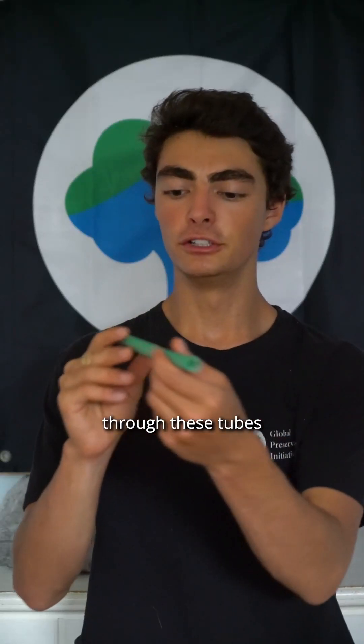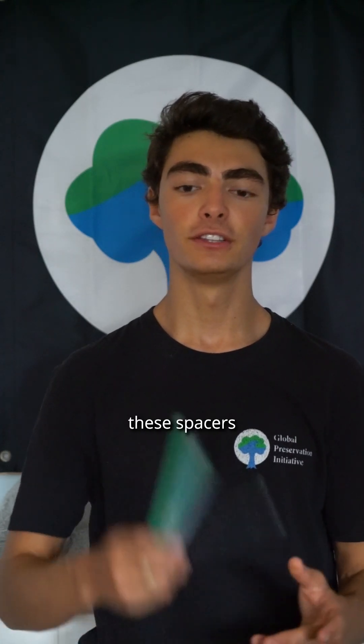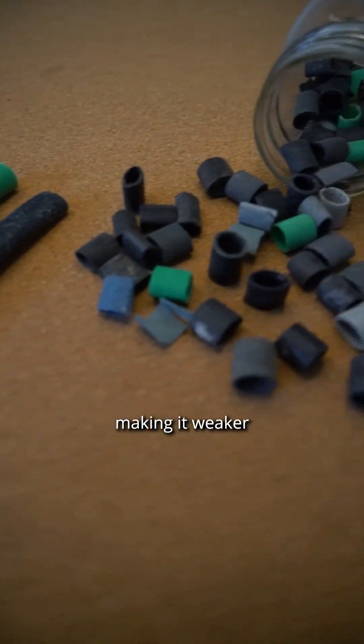Rope is threaded through these tubes to space out oyster pots as they float in the water. These ropes can break, or when oyster harvesters cut the ropes, they discard these spacers right into the ocean. While in the ocean, the sunlight photo-degrades the plastic, making it weaker and breaking it up into smaller pieces.